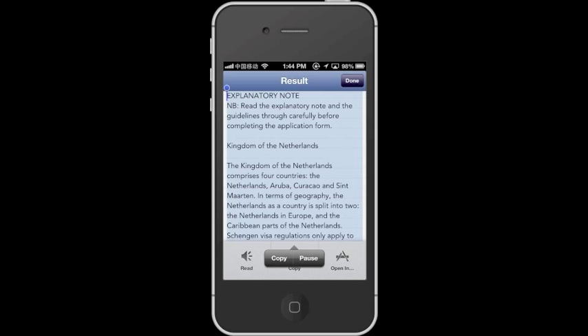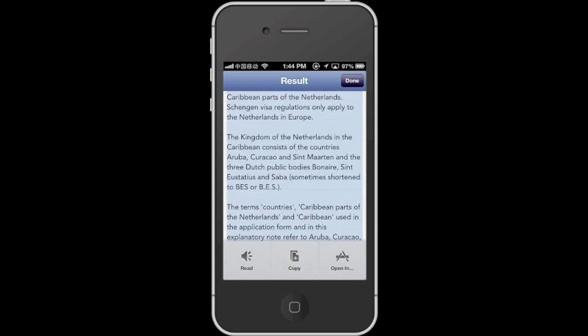Explanatory note. NB: Read the explanatory note and the guidelines through carefully before completing the application form. Kingdom of the Netherlands. The Kingdom of the Netherlands comprises four countries. In terms of geography, the Netherlands as a country is split into two: the Netherlands in Europe and the Caribbean parts of the Netherlands. Schengen visa regulations only apply to the Netherlands in Europe. The Kingdom of the Netherlands in the Caribbean consists of the countries Aruba, Curacao and St. Martin and the three Dutch public bodies Bonaire, St. Eustatius and Saba, sometimes shortened to BES.